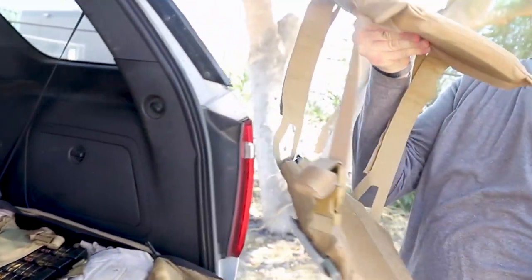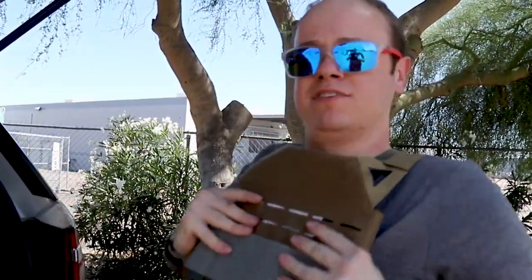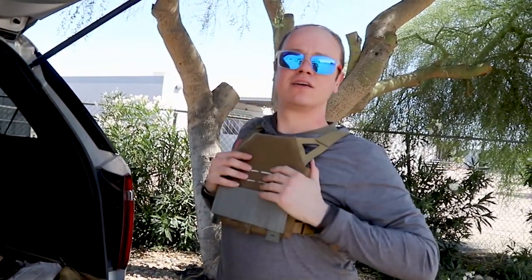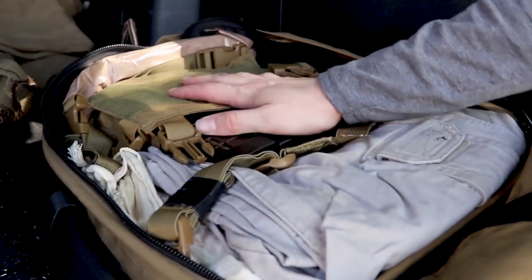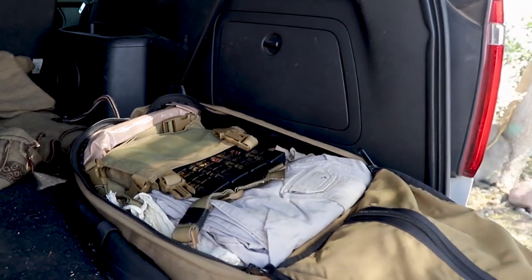When I need it, I just grab it, throw it over like this, clip it in, and bam — I've got a little bit of protection. Covers my heart, my lungs — the juicy goodness, as it were. I can then go on to the rest of my stuff: I've got a chest rig here with some mags for a sub gun, a change of clothes just in case, and a little bit of water in there too.